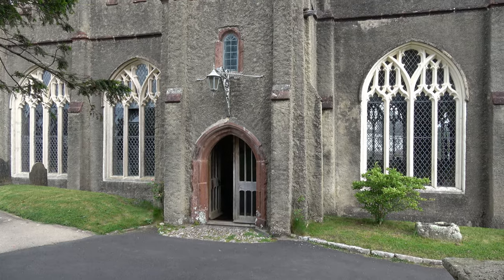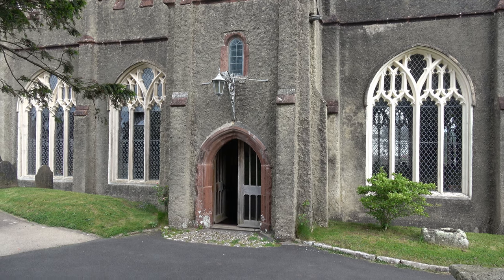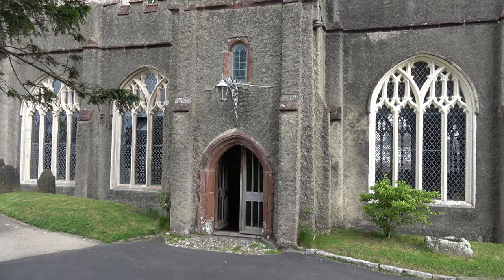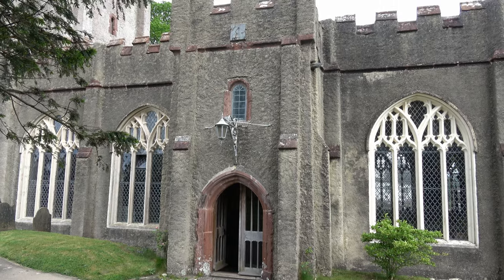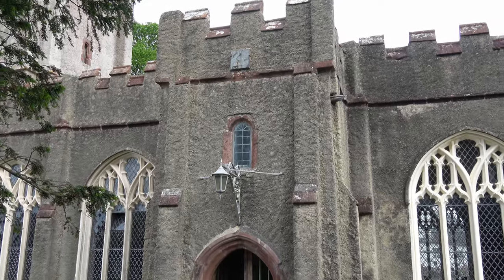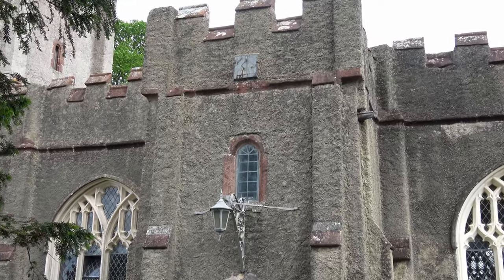The church door is open so I'm hopeful that we can get access inside. Before we do though, if we pan up on this tower we can see the sundial at the top there.